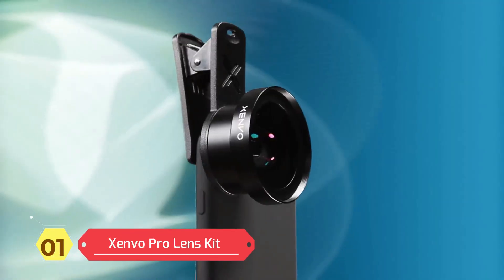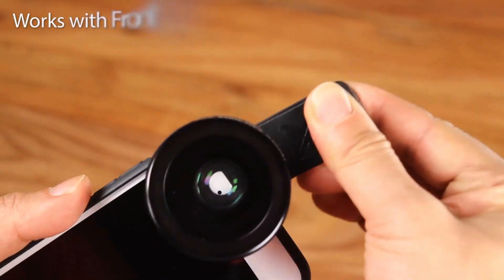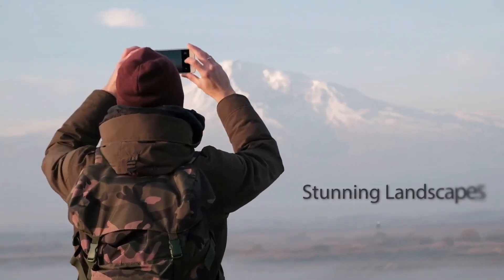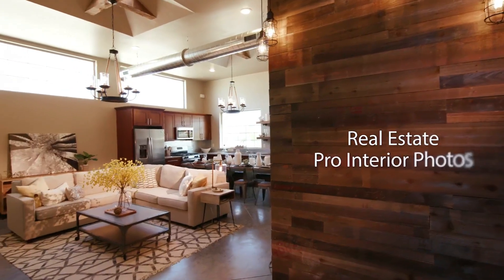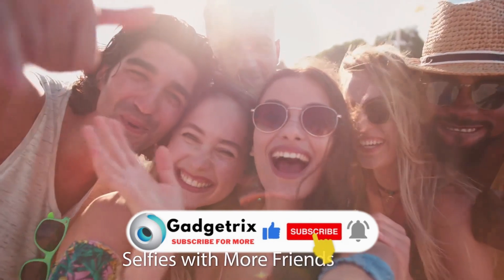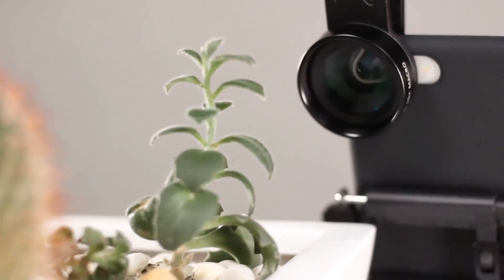Xenvo Pro Lens Kit — compatible with all smartphones, tablets, and laptops, including all iPhone models, Samsung Galaxy and Note, Google Pixel, Huawei, and more. Contents include the TrueView Zero 45x wide-angle lens, Clarus 15x macro lens, Trigrip lens clip, GlowClip mini rechargeable LED light plus charging cable, quick-release lanyard, DuraCase, EasyClip, cleaning cloth, and lifetime warranty.